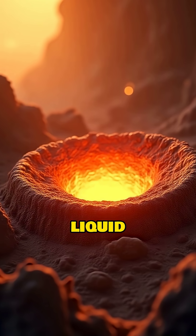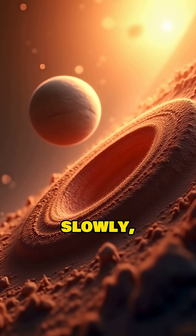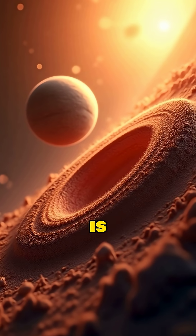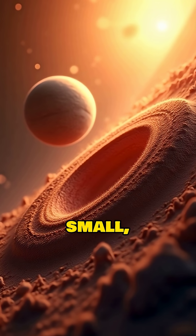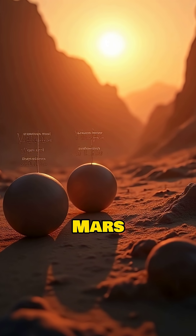And finally, this liquid core gives it a magnetic field. Even though it spins very slowly, this liquid, convecting iron core is what gives Mercury its own small but significant magnetic field — a feature that Venus and Mars both lack.